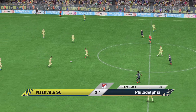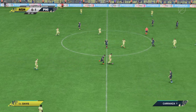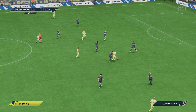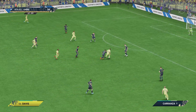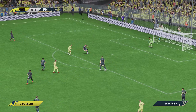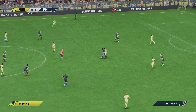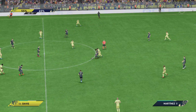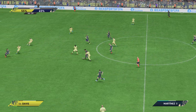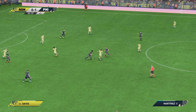One nil then. And with that the attack fizzles out. Well the visitors, as you can see, haven't enjoyed the majority of possession. But what they've done with it has been really good. And they'll be happy with the way the game is being played at the moment. They love to play on the counter-attack.